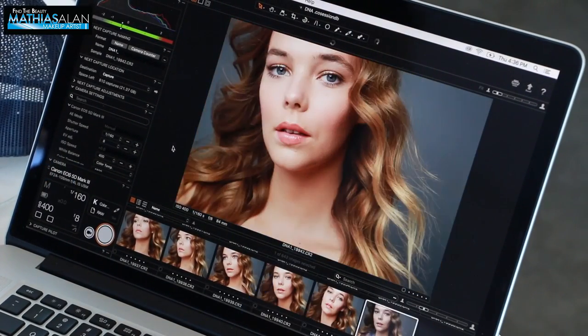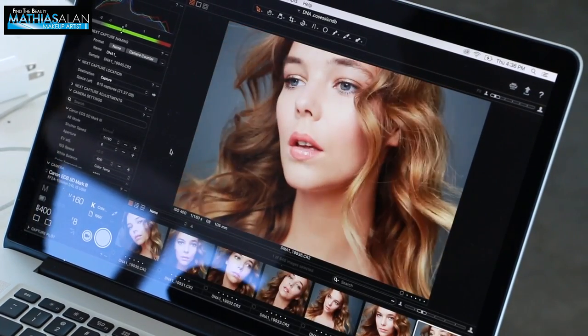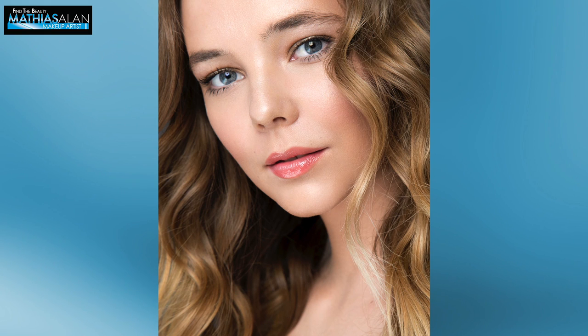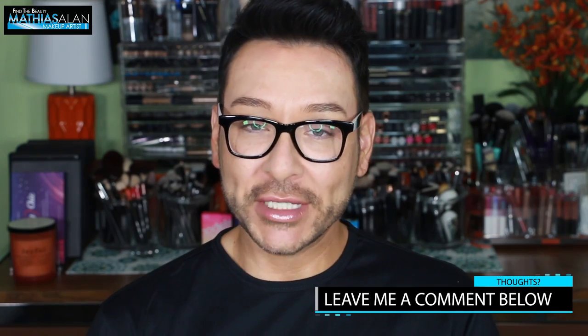This is what it looks like on the monitor. If you guys are a pro makeup artist out there and you've worked on photo shoots like this, please do leave me comments down below. Let me know what you thought of the final look because I loved it. I hope you guys enjoyed that sneak peek of what it's like to work on a beauty photo shoot here on my channel, Find the Beauty.